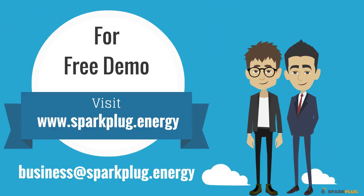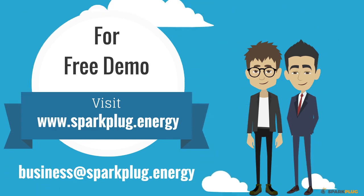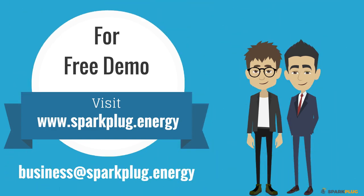For a free demo, visit www.sparkplug.energy or write to us at business@sparkplug.energy.